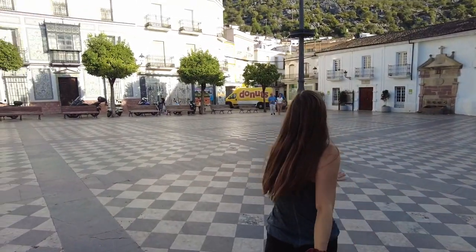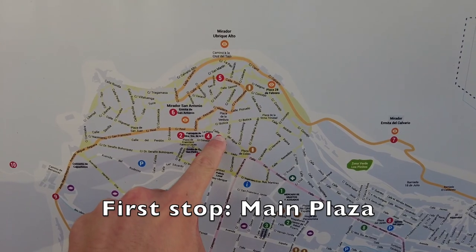Let's go explore. If you haven't noticed, almost all the buildings of Ubrique are white, and they do this to keep the heat down during the bright summer days. And just a whopping block away from our apartment, you'll find the main plaza of Ubrique.